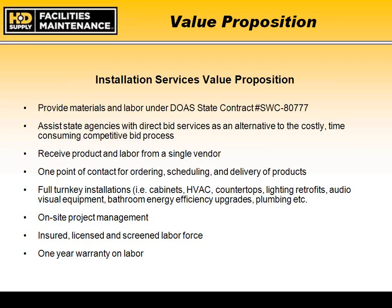Our value proposition to the state and agencies is to provide a resource for materials and labor under the state contract that meets your needs. Under the U.S. Communities contract coupled with the Georgia state contract, we provide exactly that convenience. Literally as of June of last year, we added to our contract the opportunity to provide renovation, remodel, construction, and fabrication services to state agencies under the convenience contract.